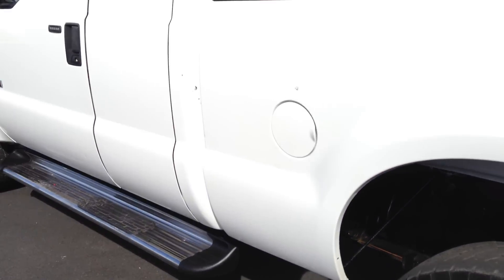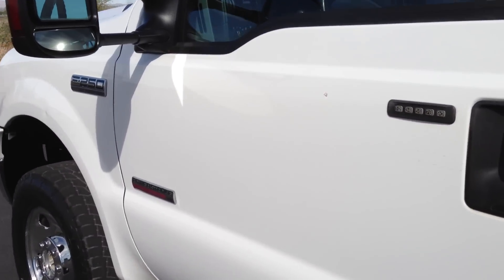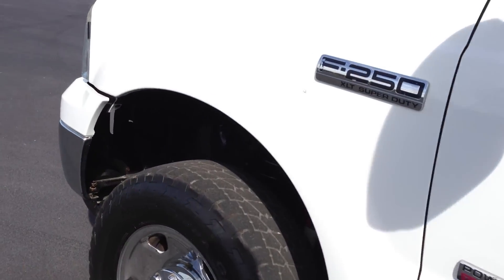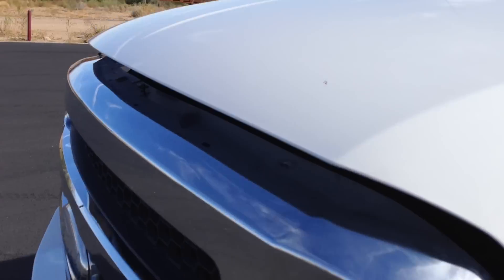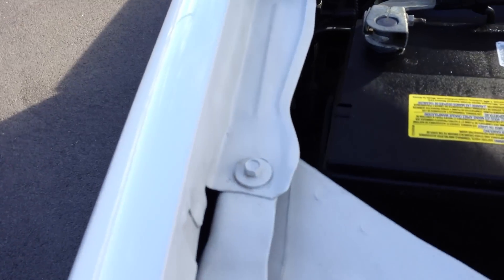So it definitely needs some tires. On this truck there'll be 17s. You're probably looking at $700 to $750, depending — if you want Michelins you're going to go to $1,000. But if you just want tires that are fine for it, probably around $700 to $750.